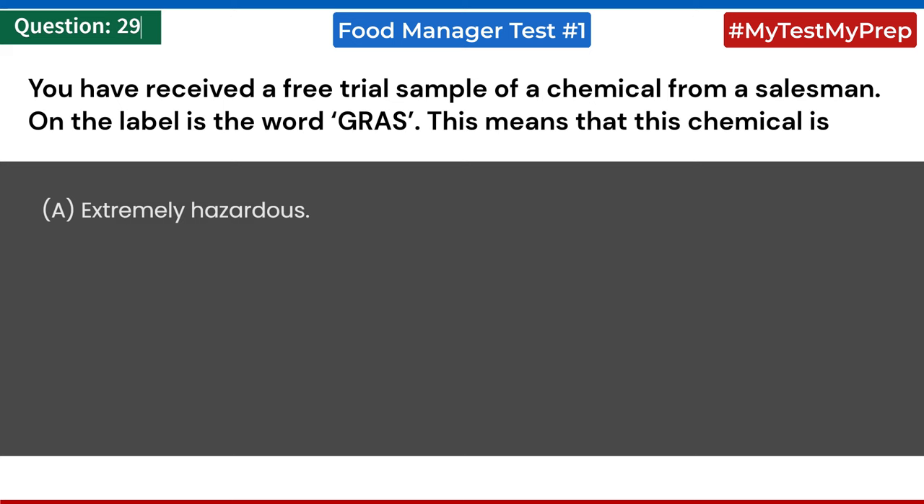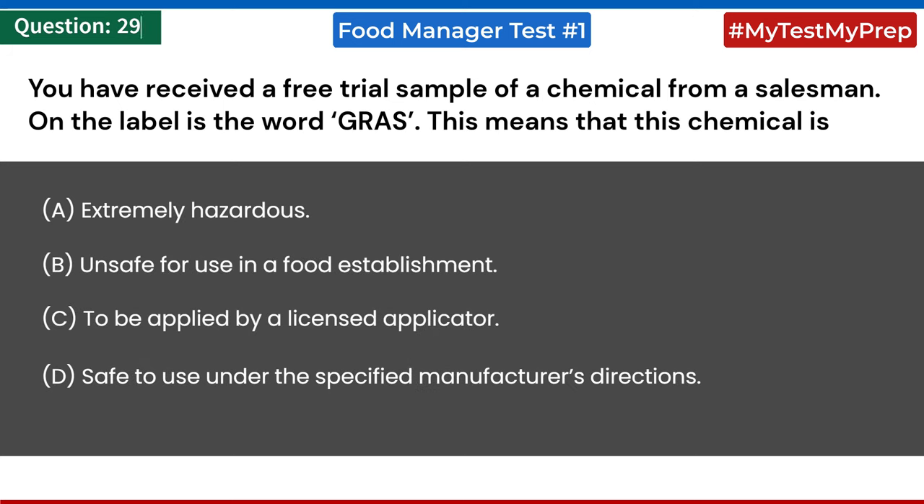You have received a free trial sample of a chemical from a salesman. On the label is the word GRAS. This means the chemical is: a) extremely hazardous; b) unsafe for use in a food establishment; c) to be applied by a licensed applicator; d) safe to use under the specified manufacturer's directions. Answer: d) safe to use under the specified manufacturer's directions.